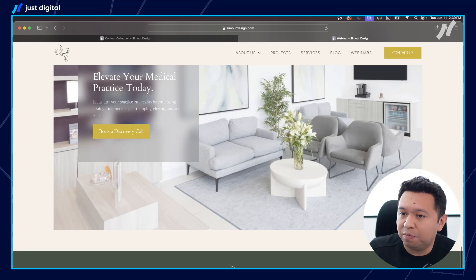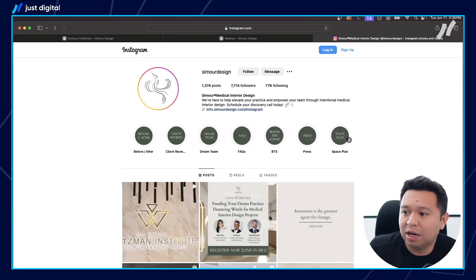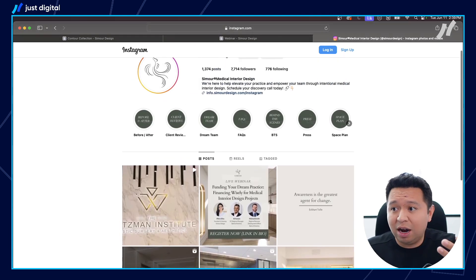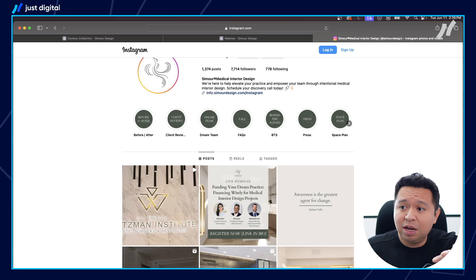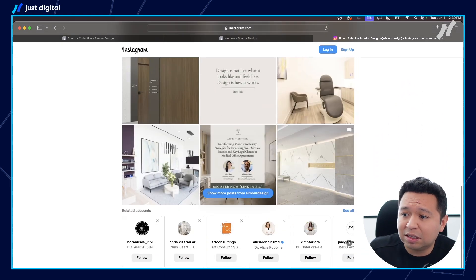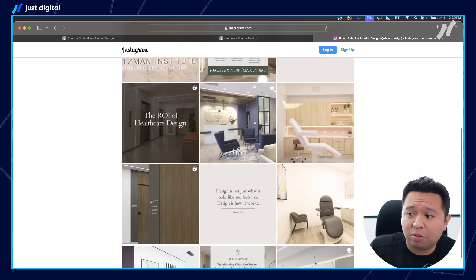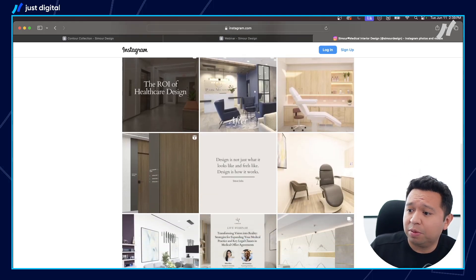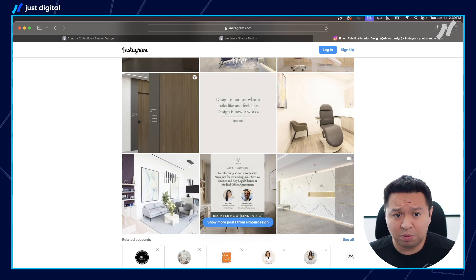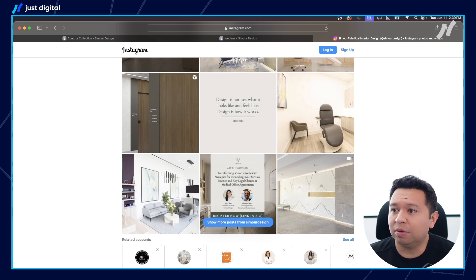The other thing they do really well is consistently posting projects on social media. The point of this is you're consistently active. So when somebody is trying to hire you, they're going to look at your portfolio page and then go look at your socials to see what you're doing there. Having that consistently updated with beautiful pictures and great posts — even if you don't get much engagement — is one piece of the buying process that people want to interact with.